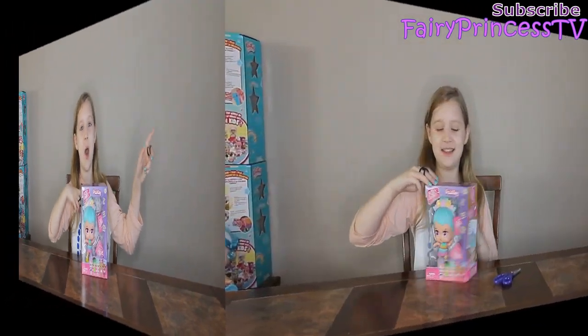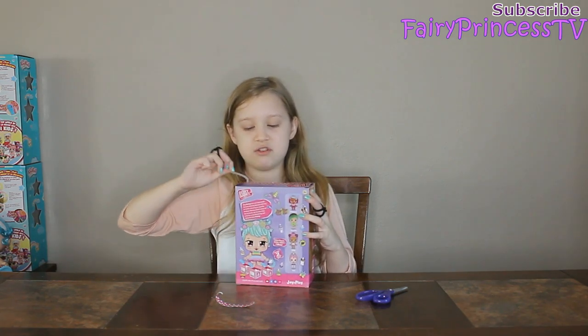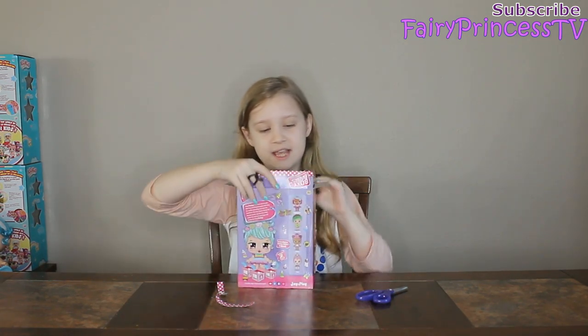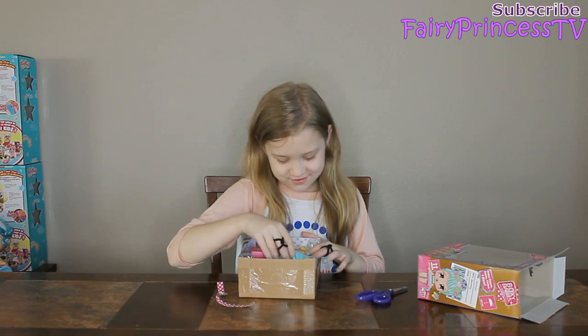And without further ado, let's get on with the video, let's go! I love how all Boxy Girls have like this tear thing at the top. Let's get her out. Oh, she's so cute!